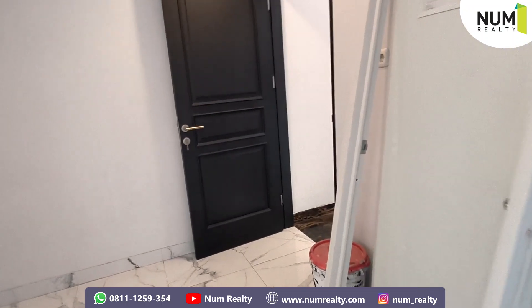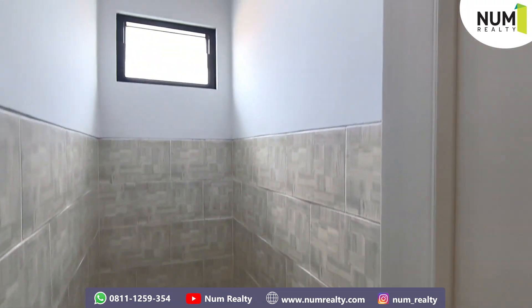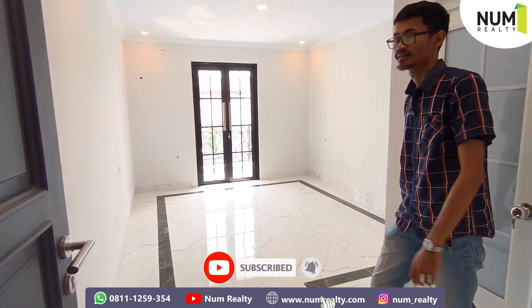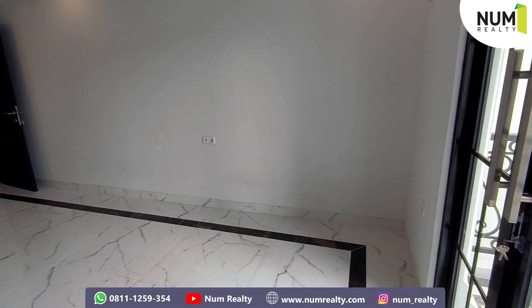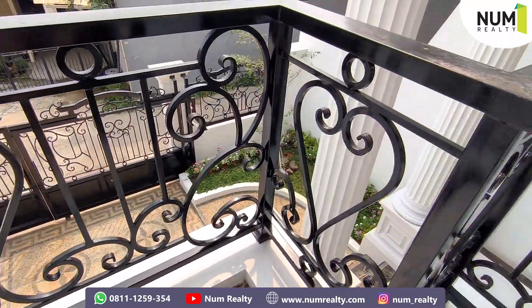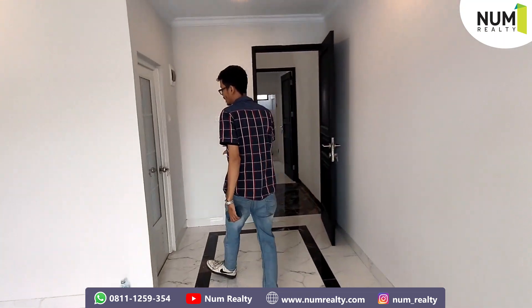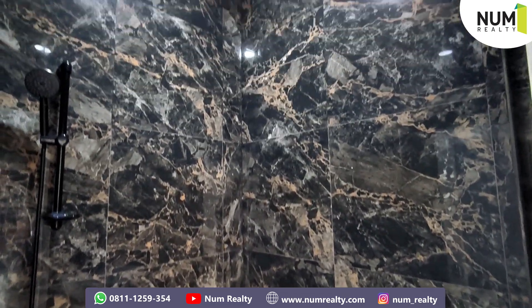Di kiri saya ini terdapat kamar mandi untuk pembantunya. Untuk di depan service area, terdapat kamar tidur untuk kamu. Ini bisa dijadikan kamar tidur untuk kamu atau kamar tidur untuk anak. Cukup luas juga ya kamar ini. Seperti biasa, di setiap sudutnya sudah disediakan stop kontak. Dan bonus dari kamar ini: balkon lantai 2 — kita bisa langsung lihat ke area depan rumah yang tadi. Untuk kamar tidur tamu ini sudah disediakan kamar mandi di dalamnya — sudah ada toilet duduk, wastafel, dan shower. Keren kan? (To my left is the maid's bathroom. In front of the service area is a bedroom for you or for a child. It's quite spacious with power outlets in every corner. Bonus: a 2nd floor balcony overlooking the front of the house. The guest bedroom also has an en-suite bathroom with a sitting toilet, sink, and shower.)